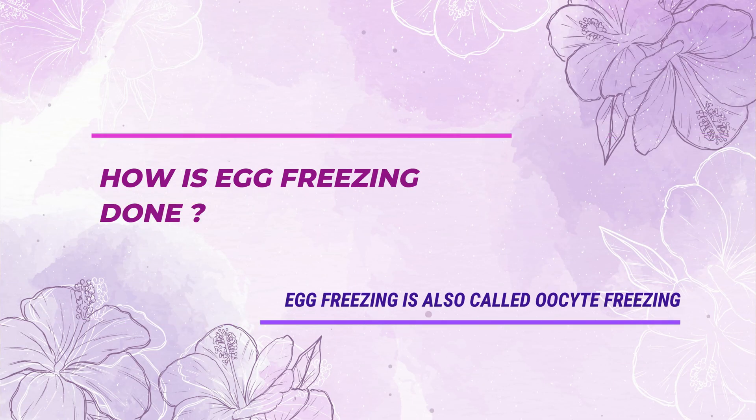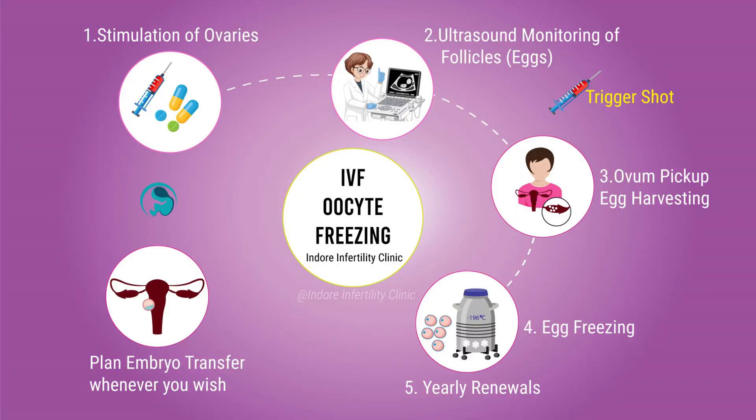How is egg freezing done? Egg freezing is very similar to IVF, except that it does not involve the step of embryo transfer. Just like an IVF cycle, the patient undergoes stimulation of the ovaries to produce multiple follicles or oocytes. The patient takes injectable drugs for stimulating the ovaries and undergoes follicular monitoring using ultrasound on a regular basis.